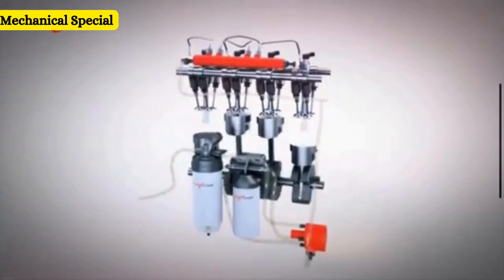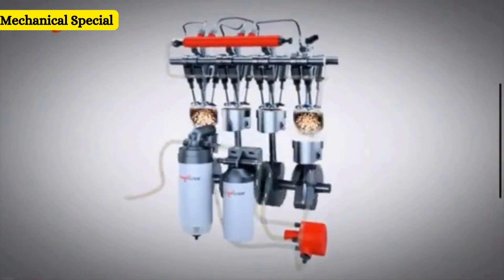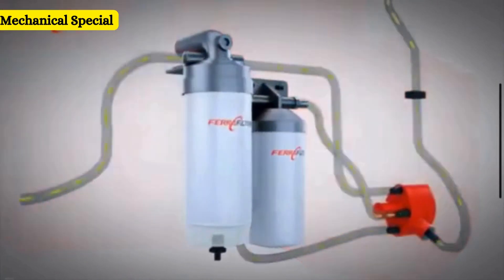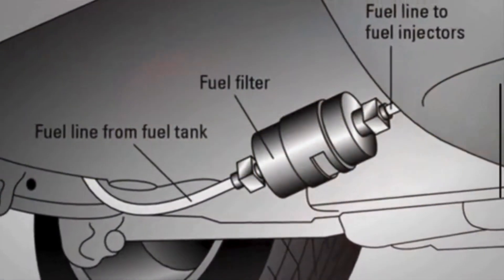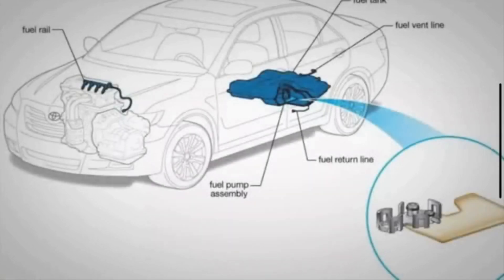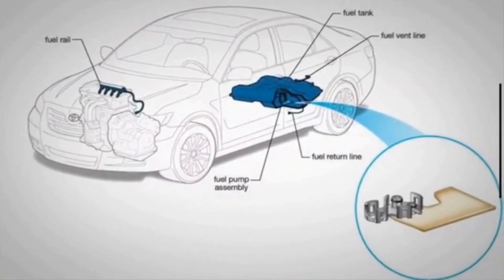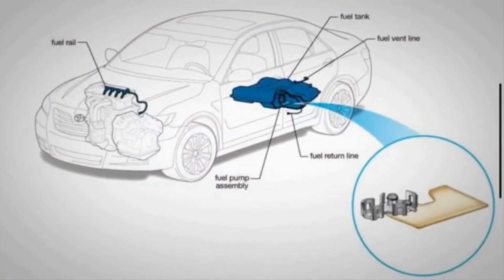The filter allows fuel to flow from the tank to the engine at the right rate, and it removes anything that could clog the fuel system. Fuel filters are typically located between the fuel tank and the engine. In modern vehicles, the fuel filter is usually located along the fuel line, just past the fuel pump.